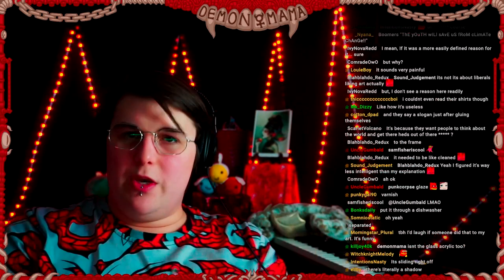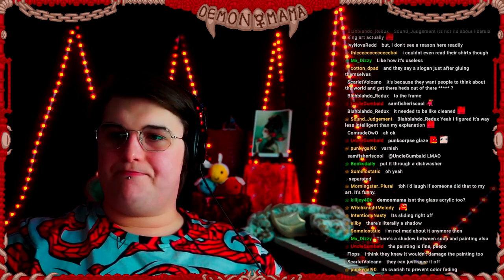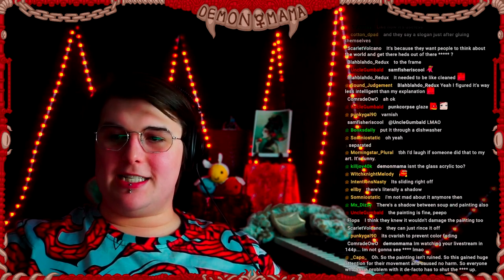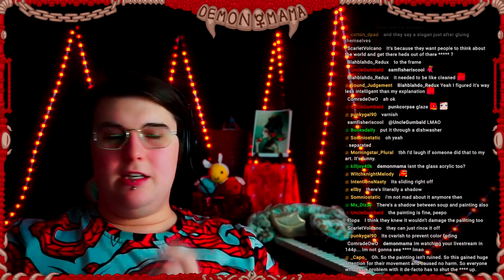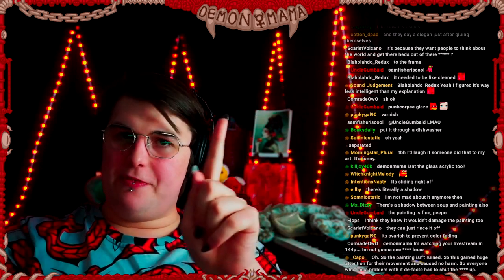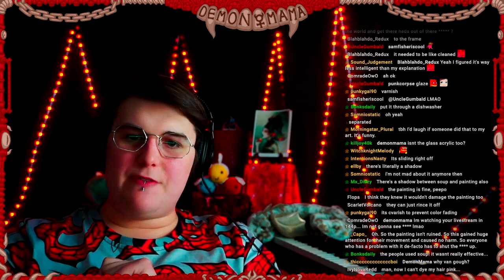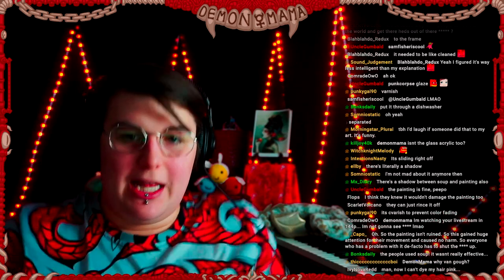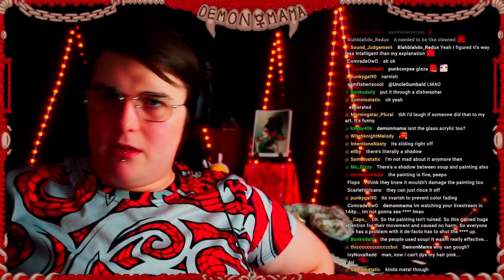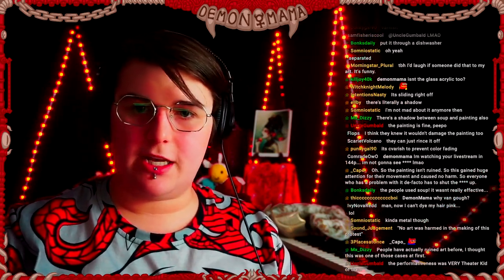So just so that we know that no actual art was truly harmed here. But let's pretend that they had damaged it permanently — that makes the conversation much more interesting, doesn't it?